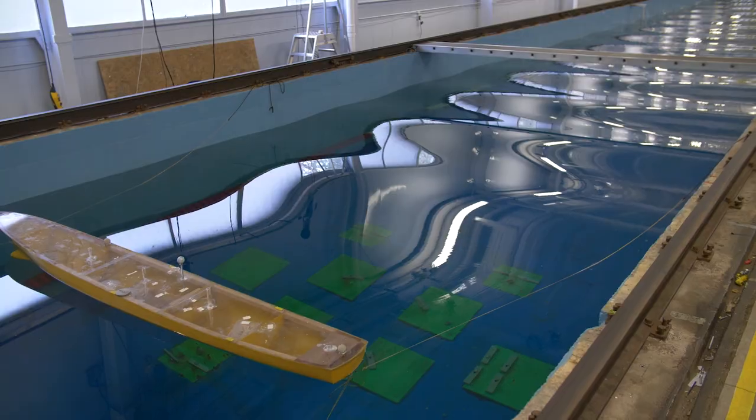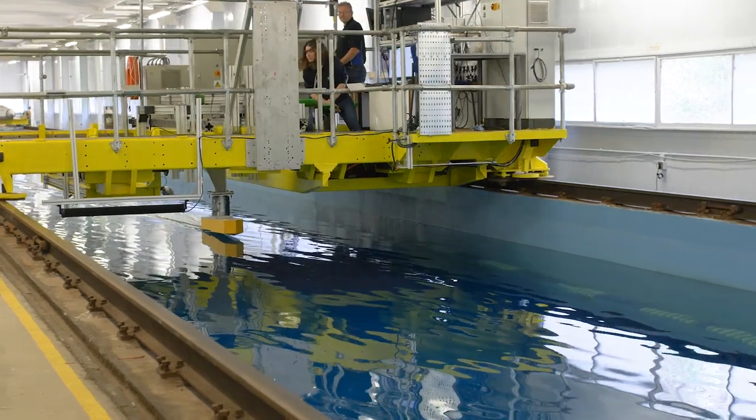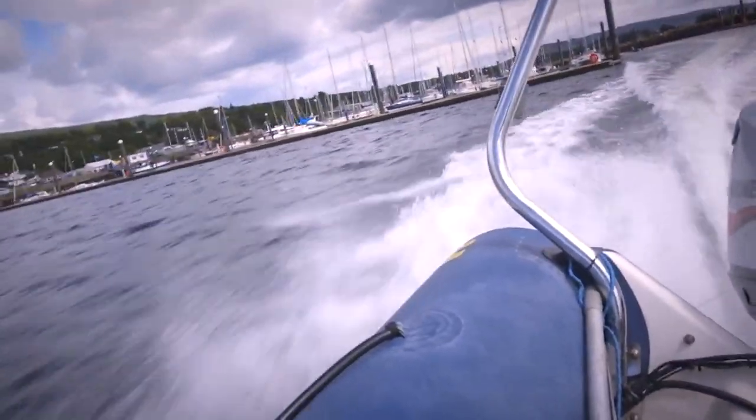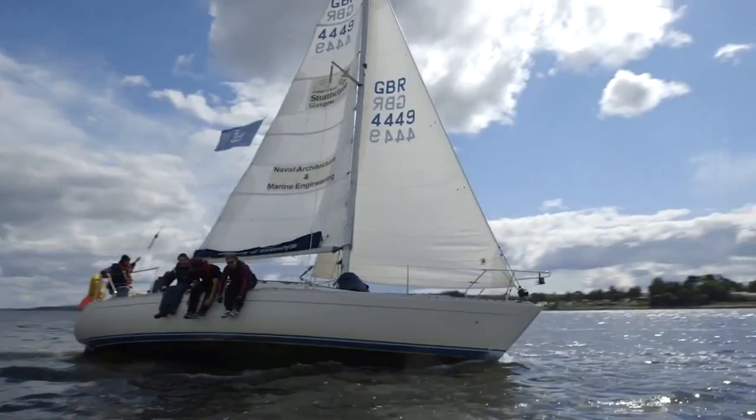We have a large and diverse set of facilities. Students will be able to work in marine simulators, they'll be able to work in towing tanks, in a marine engine lab, and we also have our own yacht. It's a very vibrant, energetic, growing department.